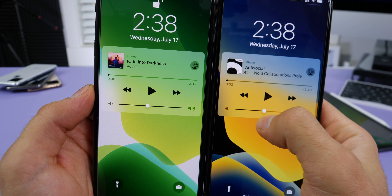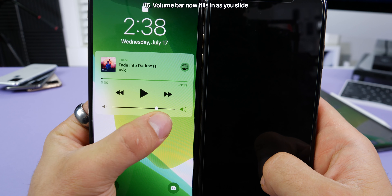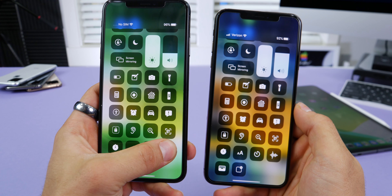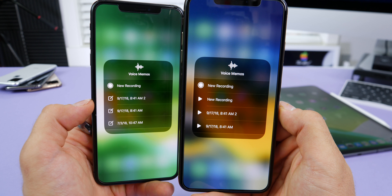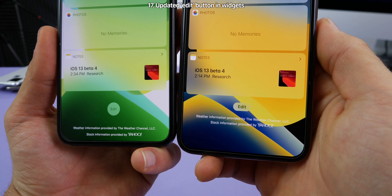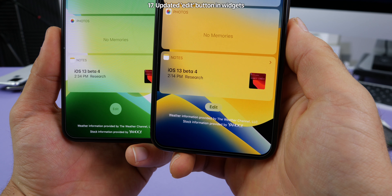On the music player, look at the volume bar — it now fills in as you drag it, where previously it was always filled in. It's a better visual change for sure. In the Control Center, in the voice memos platter, the note-looking icon has been replaced with a play icon, which is definitely more suited to the voice memos app. On the bottom of the widgets page, the edit button is no longer a round circle — more suited for iOS 13.